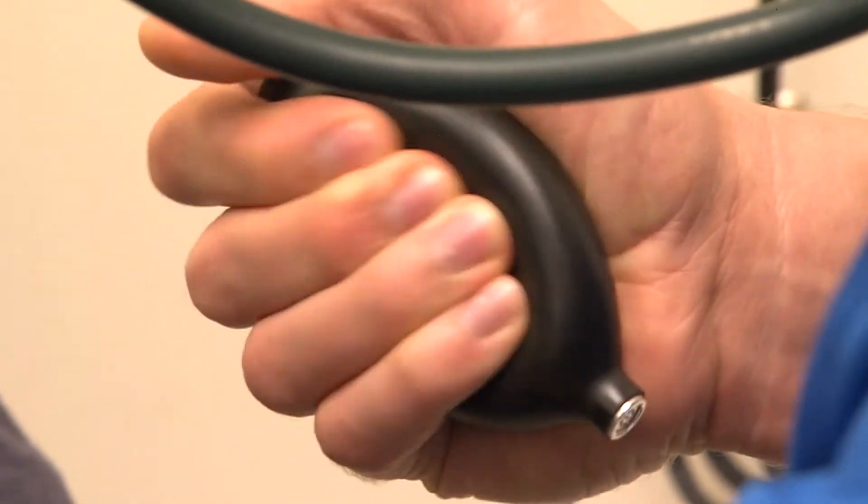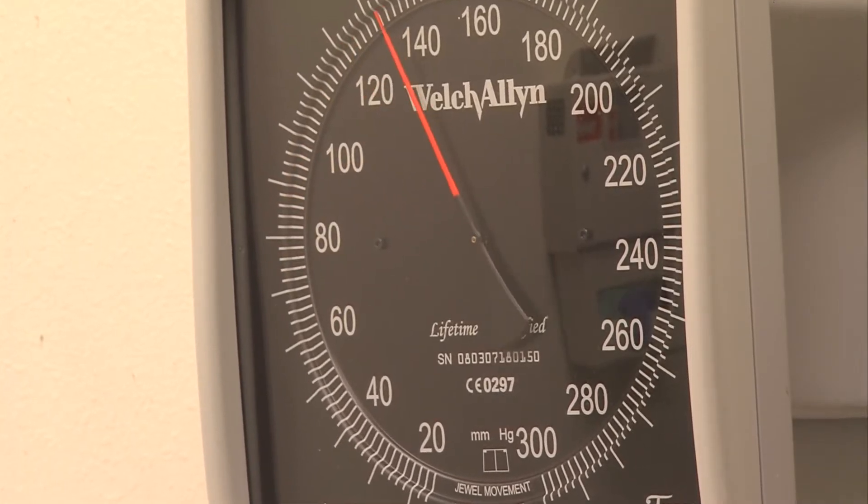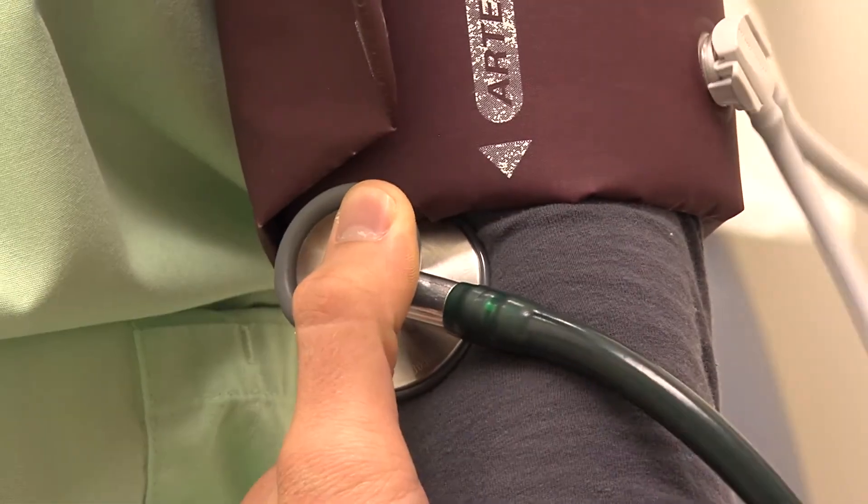Our goal is 120 over 80. When you start to get somewhere between 120 over 80 to 140 over 90, that's considered the pre-hypertensive area. Anything over 140 over 90 is considered hypertensive, and that's when we start seeing problems.